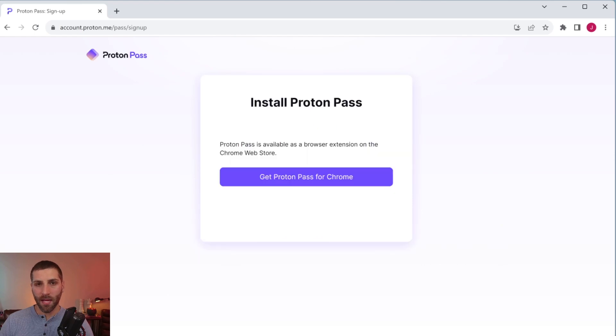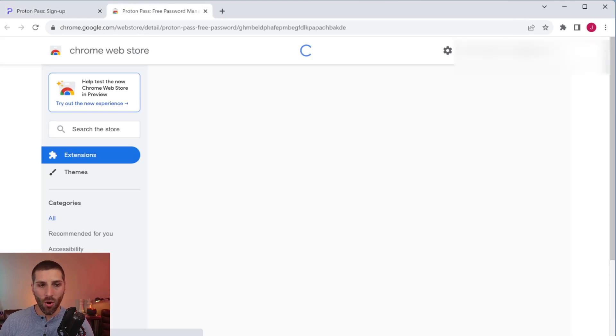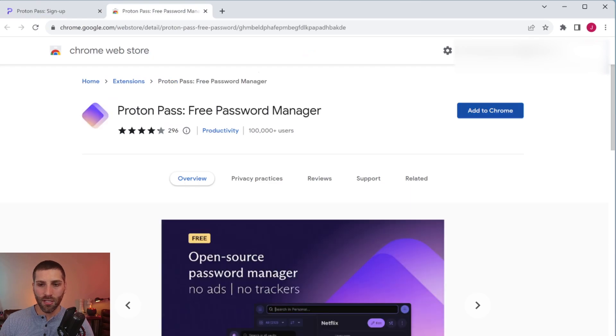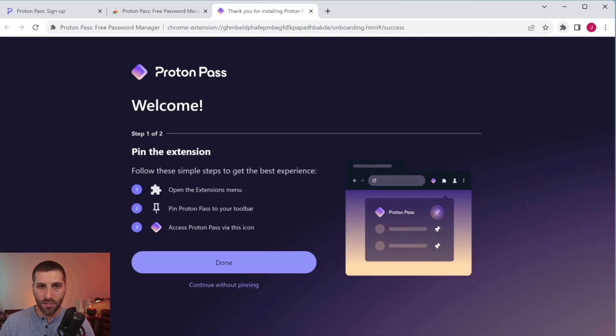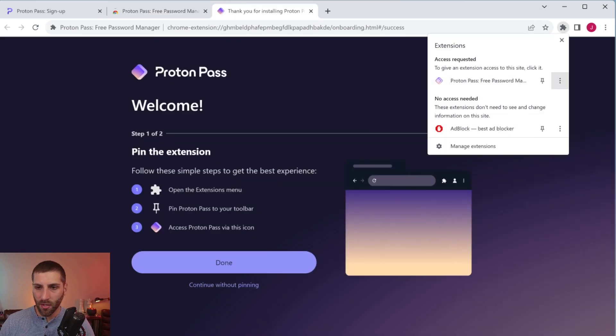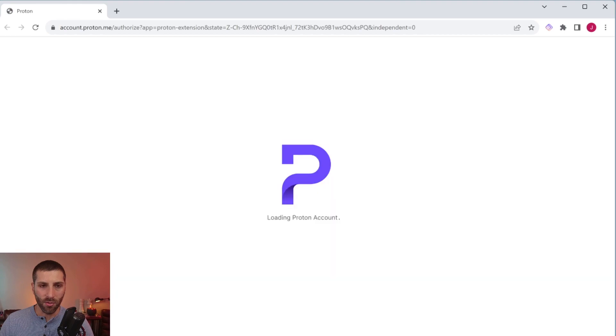Proton Pass is going to update your account, and the first step is installing the browser extension — just follow the prompts. Clicking the link takes you to the Chrome store where you click Add to Chrome, then add the extension. Another page will pop up telling you to pin it — just click the little pin in Chrome and you'll see it appear up top. There's a little redundancy here: it may ask you to sign in with Proton or create another account, but since you already did this, just click sign in with Proton.